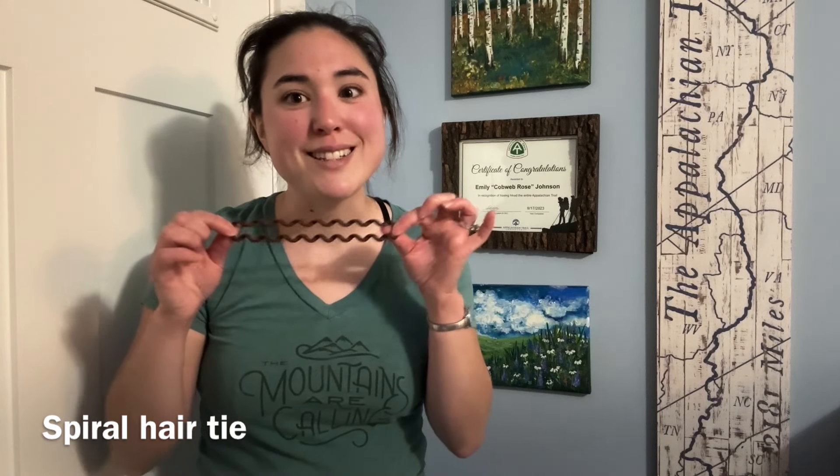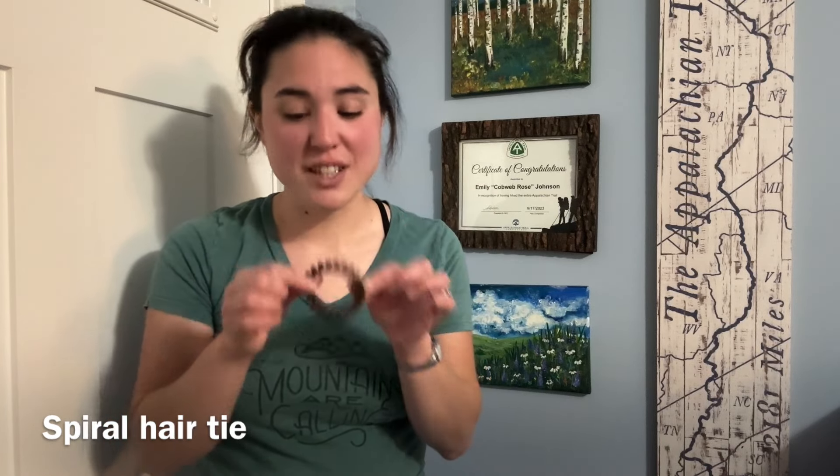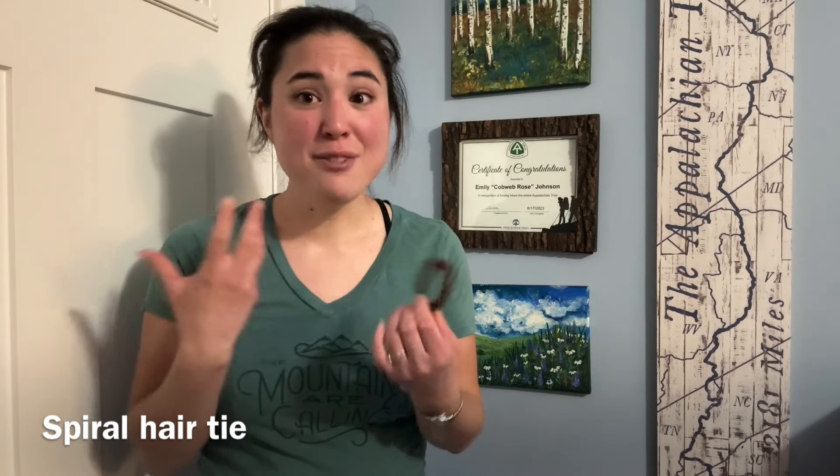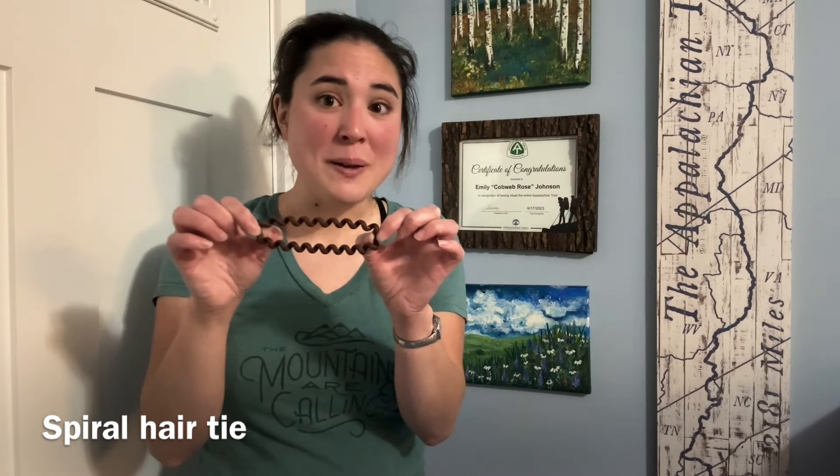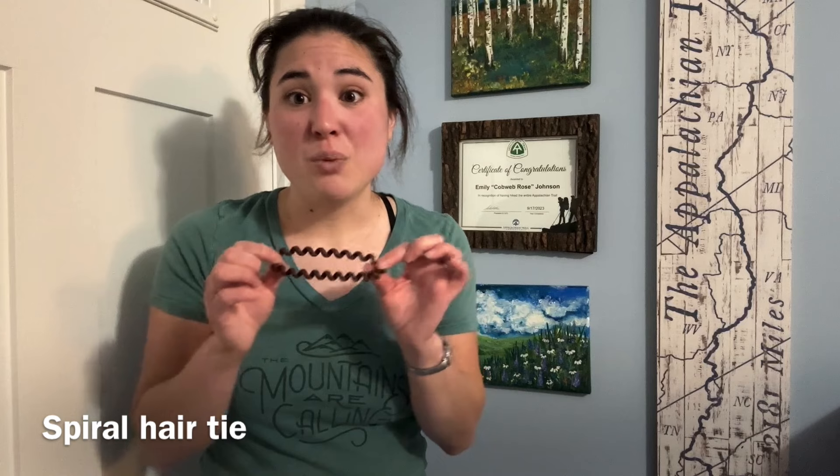Something else small but mighty that I loved was a hairband. The guys used to call it my telephone cable hairband, but I have really long hair so it gets heavy and it doesn't like to stay in a standard hairband. This coil-style hairband was honestly a lifesaver for me. I always had a spare one on trail in case I lost my original or it broke, but it never did — it lasted the entire 184 days I was on trail.